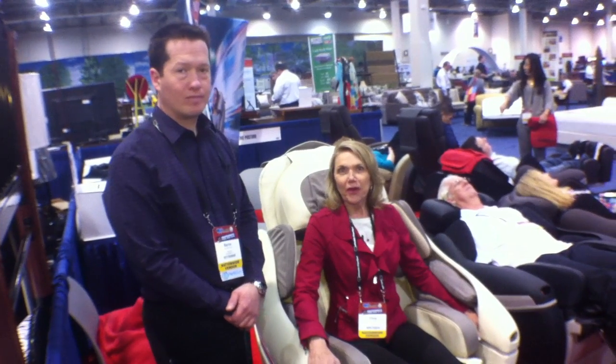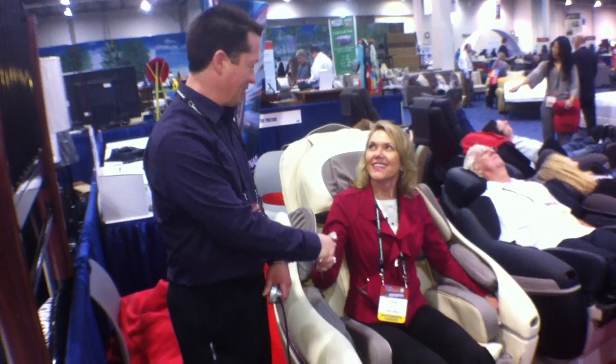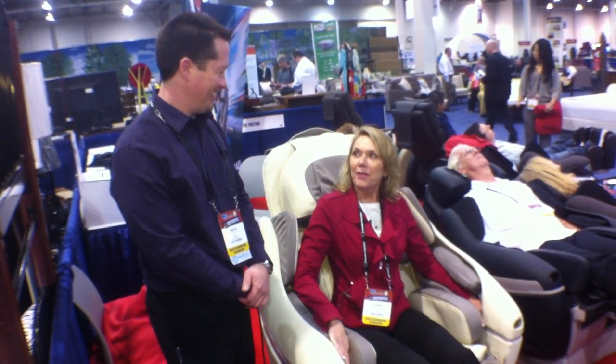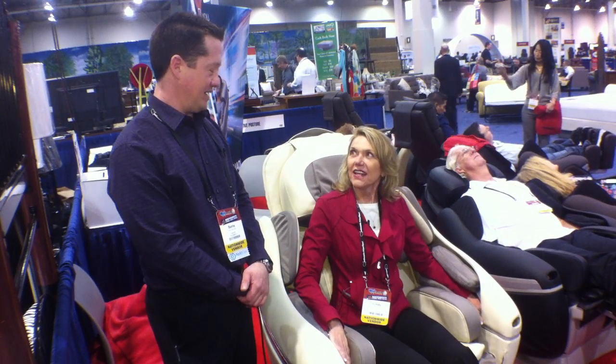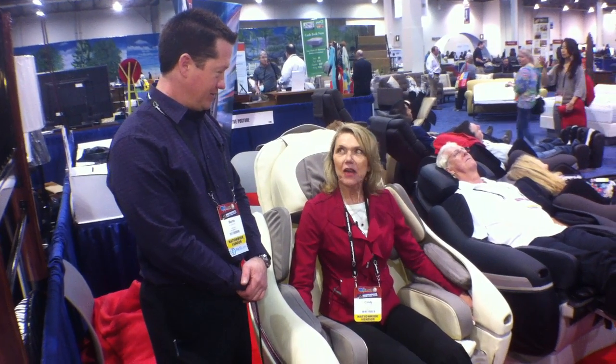Hi, I'm Cindy with A-Pro. I'm here today with Barry McCorkle. Pleasure to meet you. Barry, you're with Inata USA, and I'm sitting in one of your massage chairs. So, show us how it works.